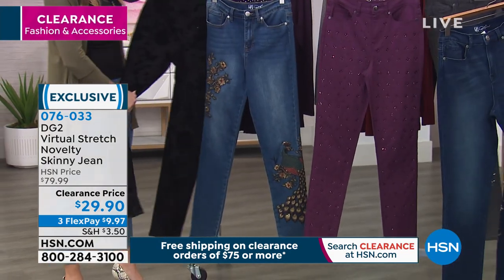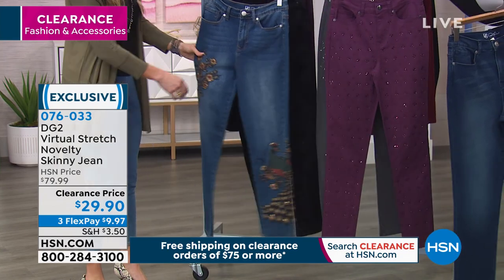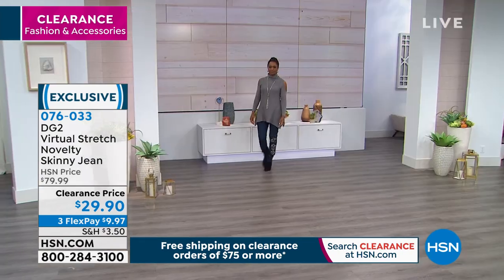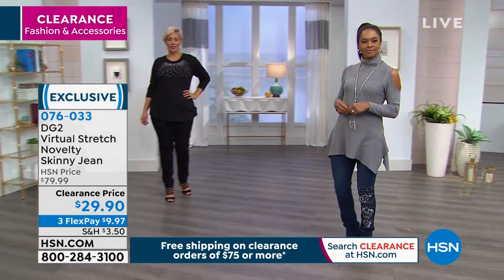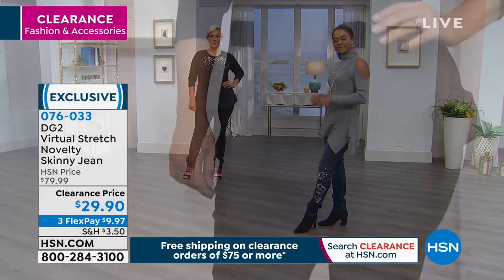I would jump on the phones on this. We've never had it at this low price ever — $9 to get home a novelty jean. They're just so darn cute. They have like a very European look to them, almost very boutique-y, very high class. And they do have that little bit of stretch. I also love that they have a higher waist.